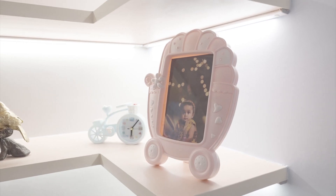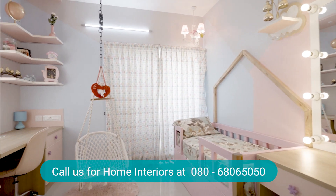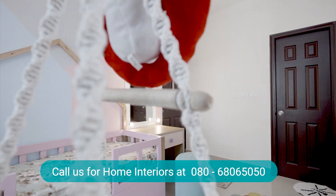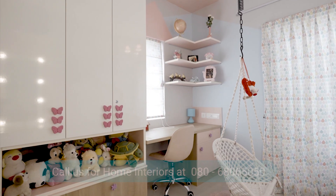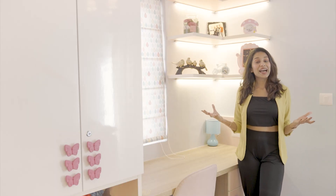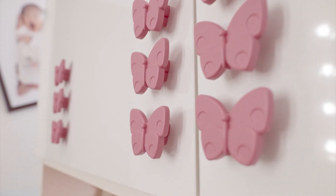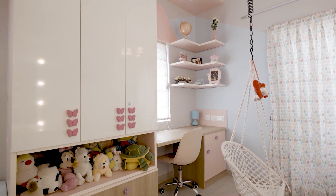The heart of this family is their daughter, and in the very initial meeting they told us that they wanted the daughter's bedroom to be the best. They wanted this room to be done in a Princess theme. They also wanted a lot of floor space, but also enough storage to store toys, books, etc. On this side we already had two windows breaking the monotony, and to make it interesting, we went ahead and added a wardrobe from floor to ceiling and cut it into multiple parts.